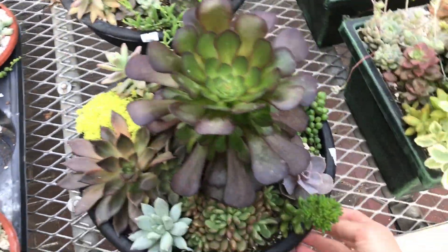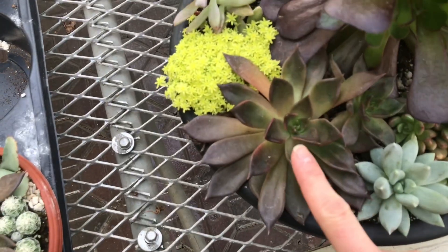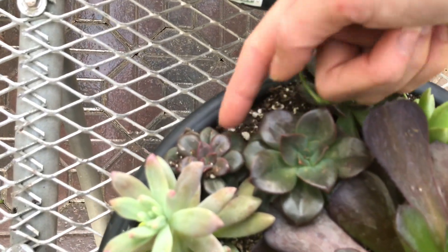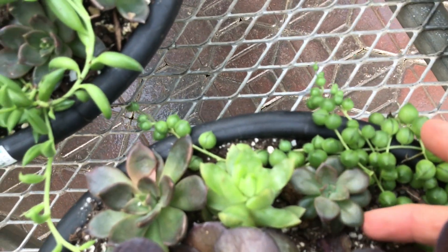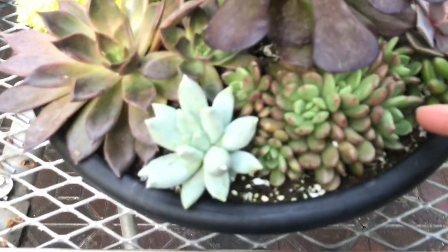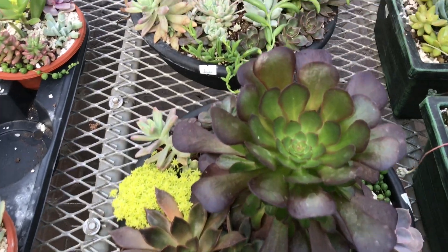Then there are some bigger arrangements and these are $20. Wow, you get a lot here. Look at these big Black Princes with a pup, Sedum, I think this is Blue Pearl Echeveria, another Echeveria with a pup, another Black Prince, another Sedum, a pup of Echeveria chroma, String of Pearls, a big Ionium, and then a cluster of something. That's really a lot of plants for $21.